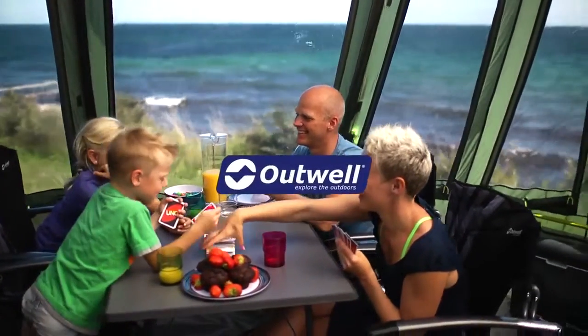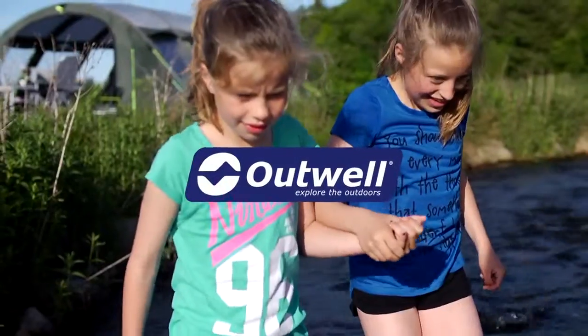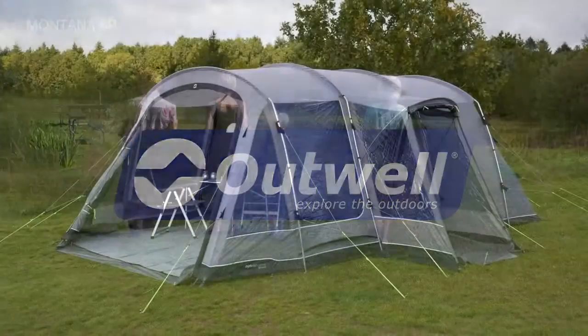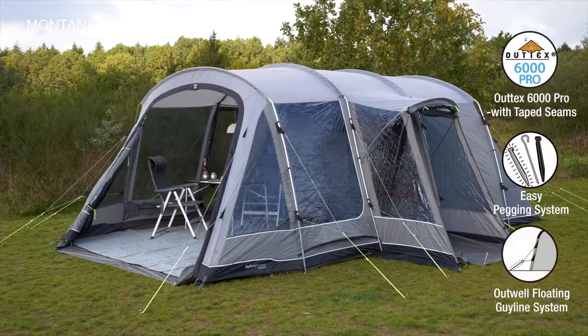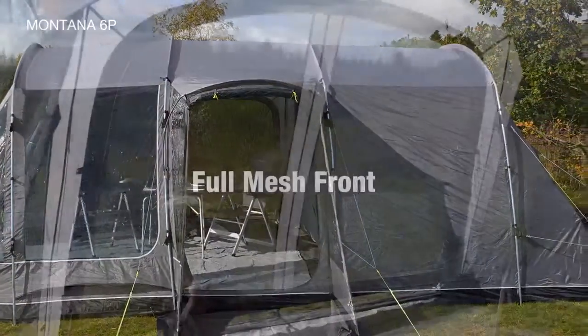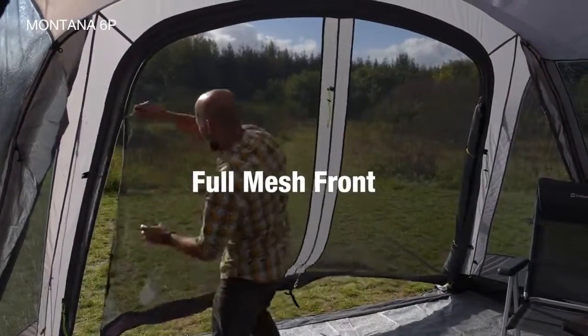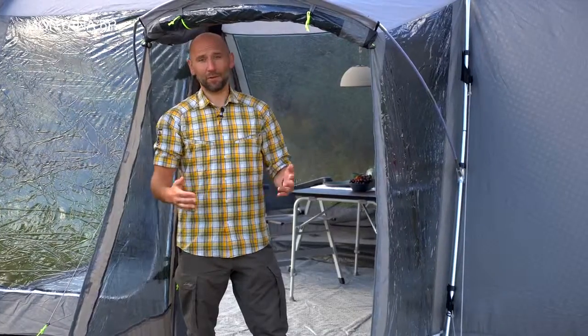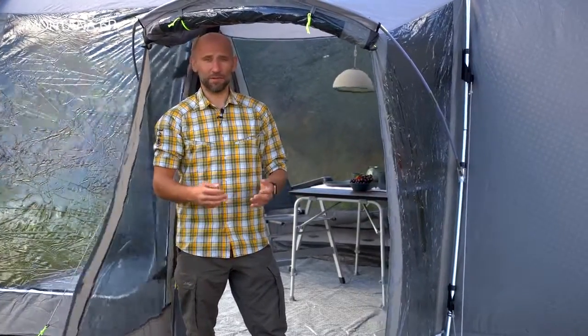Outworld's newest take on the classic Montana design offers abundant living room space and sleeps up to six persons. The practical side porch not only offers rain safe access, but is also great for storage.